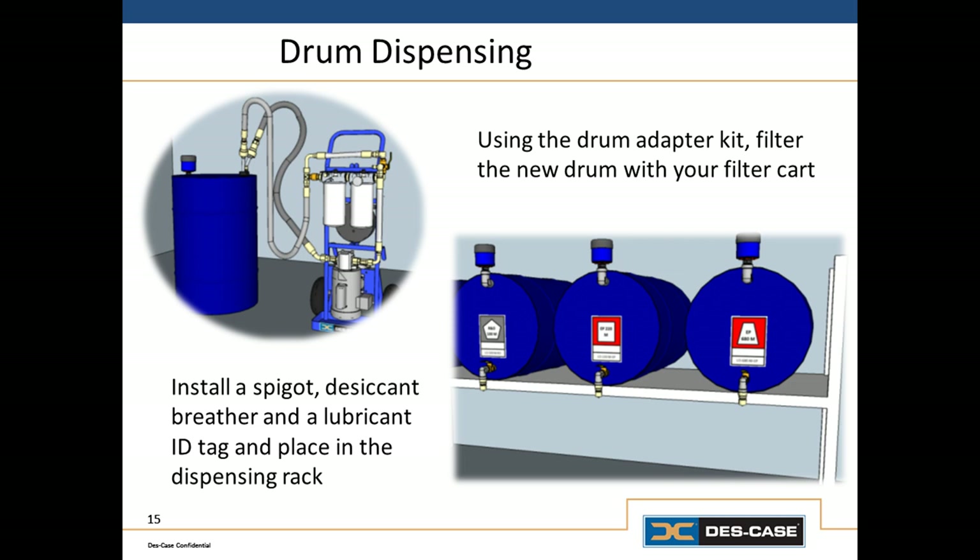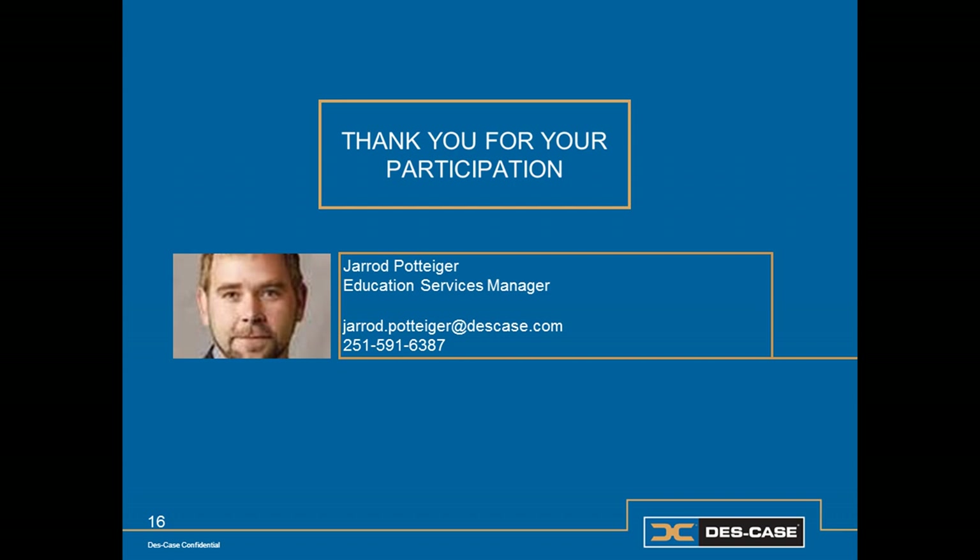Stay tuned for Part 2 of our program where we're going to talk about application and the condition management of in-service lubricants. This has been Part 1 of Best Practice Storage and Handling. I'm Jared Pottinger, Education Services Manager for DeskCase.